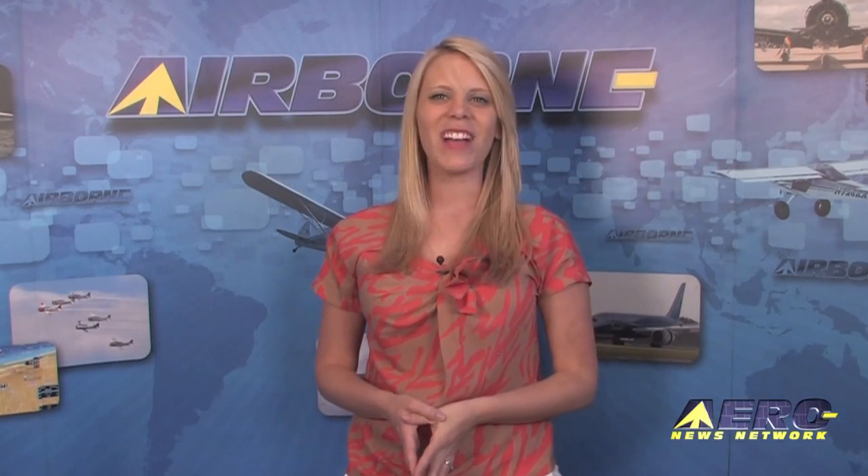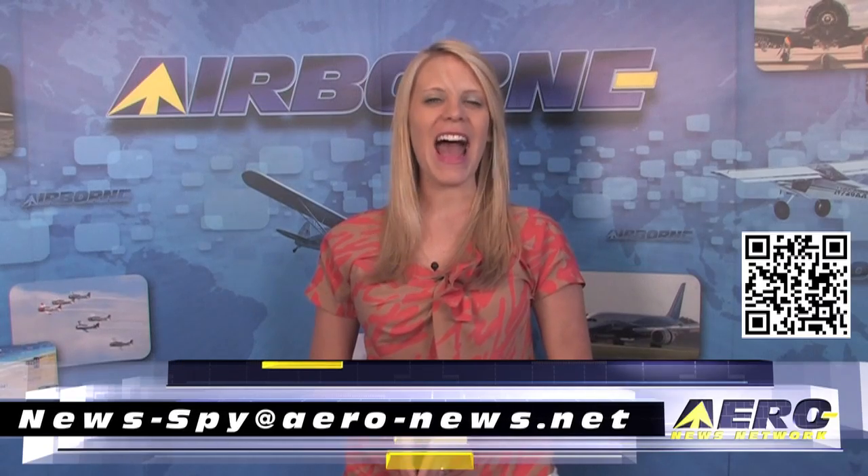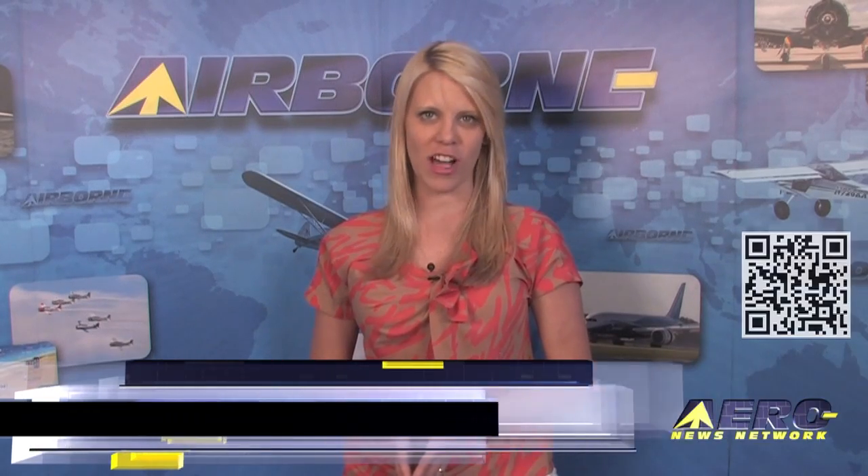Welcome back. If you'd like to suggest a story for Airborne AeroTV, our website or our podcast, drop us an email at news-spy at aero-news.net.